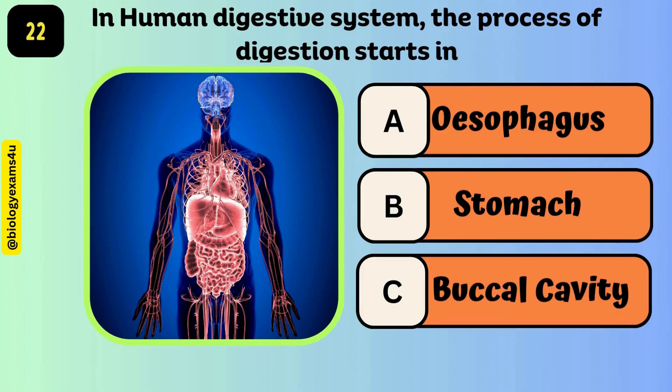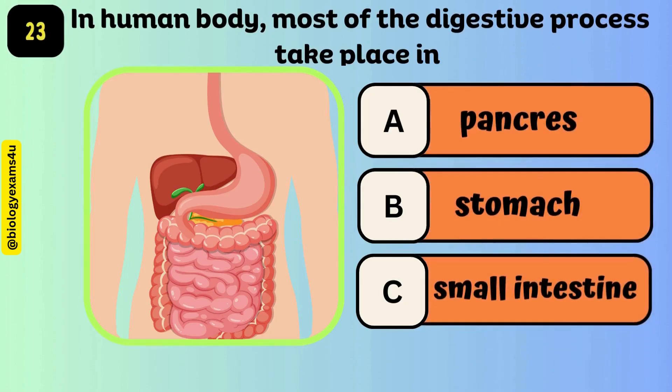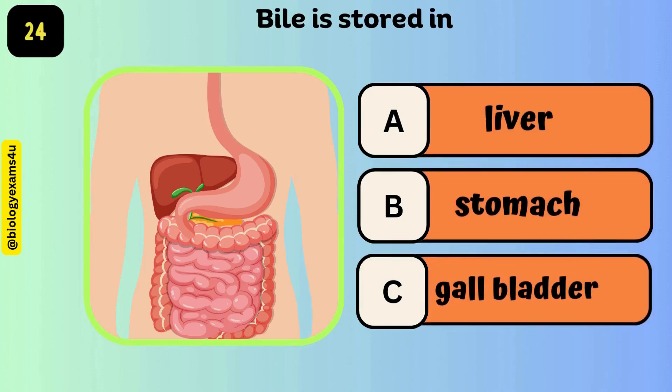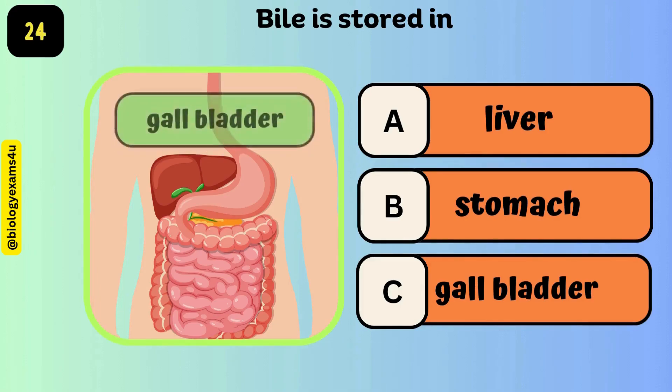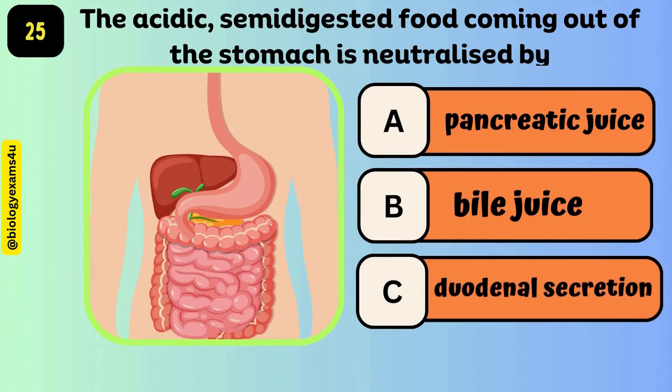In the human digestive system, the process of digestion starts in the buccal cavity. In the human body, most of the digestive process takes place in the small intestine. Bile is stored in the gallbladder. The acidic semi-digested food coming out of the stomach is neutralized by bile juice.